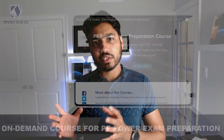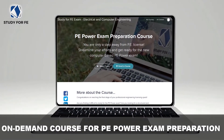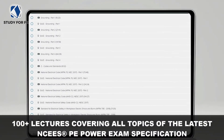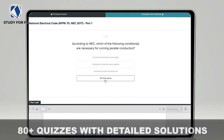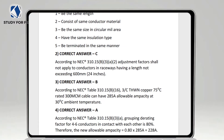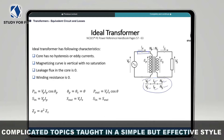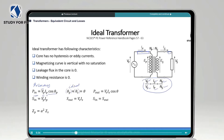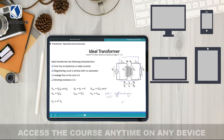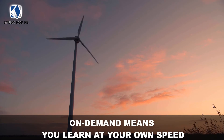Effective exam preparation resources will essentially hold your hand and walk you through all the knowledge areas you need to know, providing necessary explanations and practice. I'd like to emphasize the explanation portion, because the PE Power exam — compared to the FE Electrical and Computer exam — is really a test of in-depth understanding of concepts. If you've been out of school for 5, 7, 10, or 15 years, developing that depth of understanding across a broad range of topics becomes very challenging, so you have to study smartly.